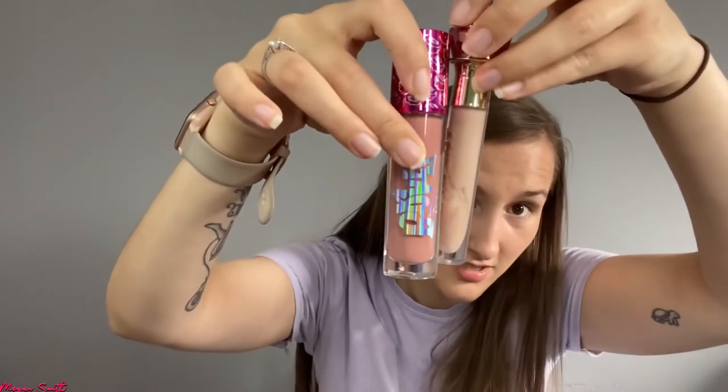It says 0.28 fluid ounces — I feel like that's a lot in comparison to this lip gloss. Last but not least — I really should have taken all the sellotape off at the same time — totally missed that part!